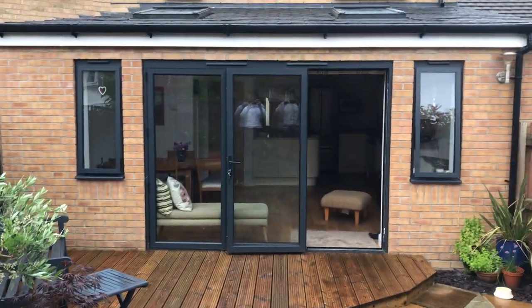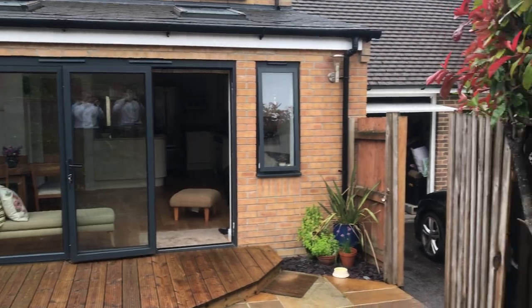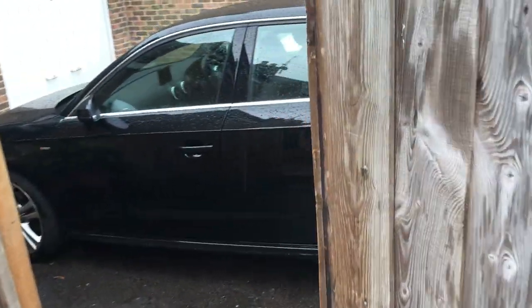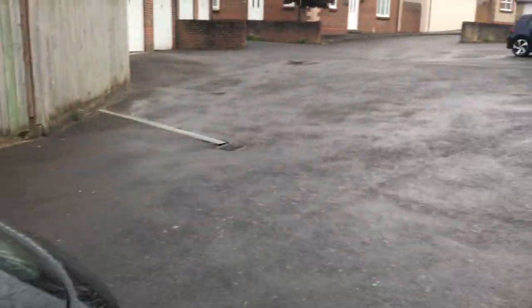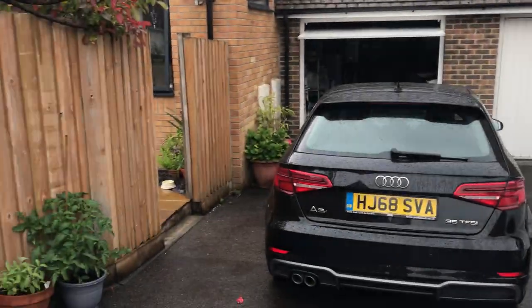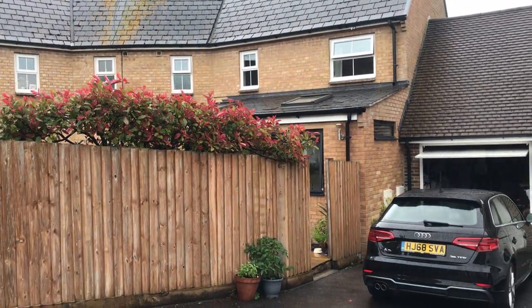Here's a view from the back of the property. As you can see, you have your off-road parking and your garage, and this is really your main entrance into the property if you don't want to use the front door itself. So there we have it — I hope you've enjoyed this video, thank you.